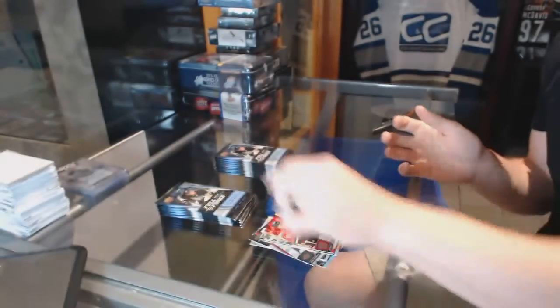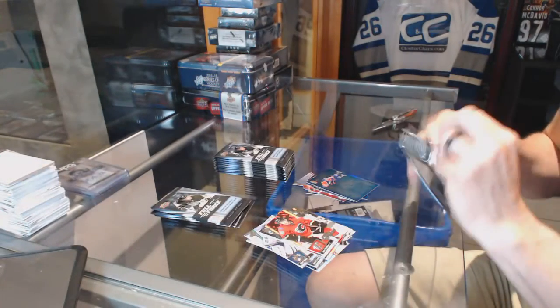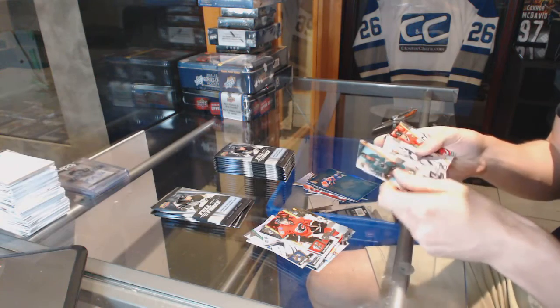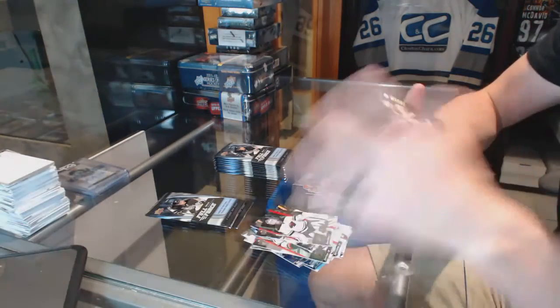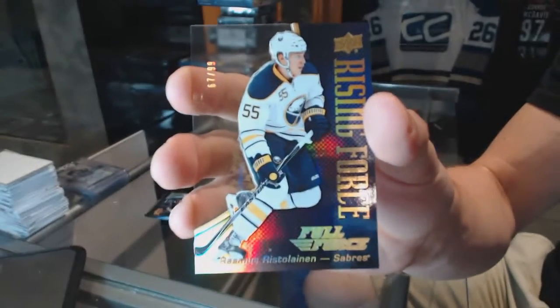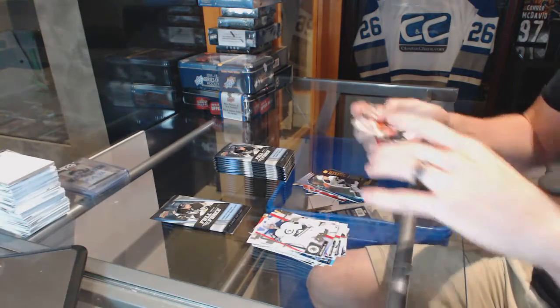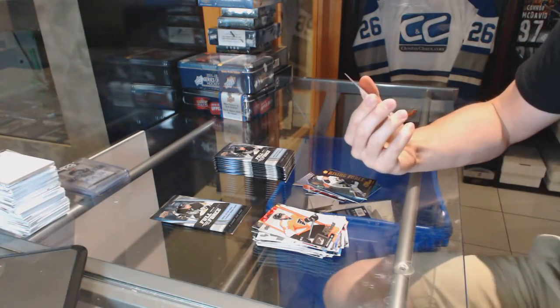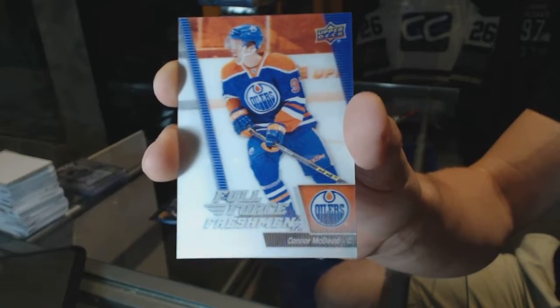Blueprint for the Edmonton Oilers Ryan Nugent-Hopkins face pack. We've got a Rising Force gold numbered to 99 for the Buffalo Sabres Rasmus Ristelainen. And we've got a Full Force Freshman rookie card for the Edmonton Oilers Connor McDavid — McJeezy — Full Force Freshman rookie card.